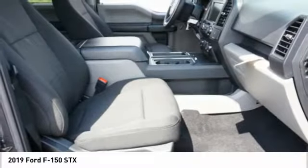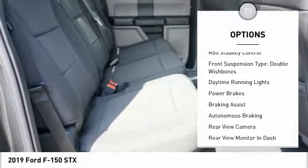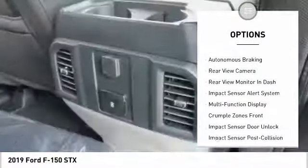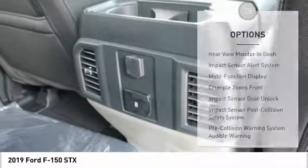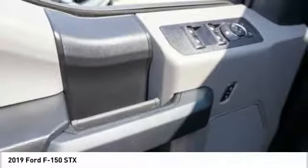Here are some of this vehicle's great options: traction control, stability control, front suspension type strut, roll stability control, front suspension type double wishbones, daytime running lights, power brakes, braking assist, autonomous braking, rear view camera.